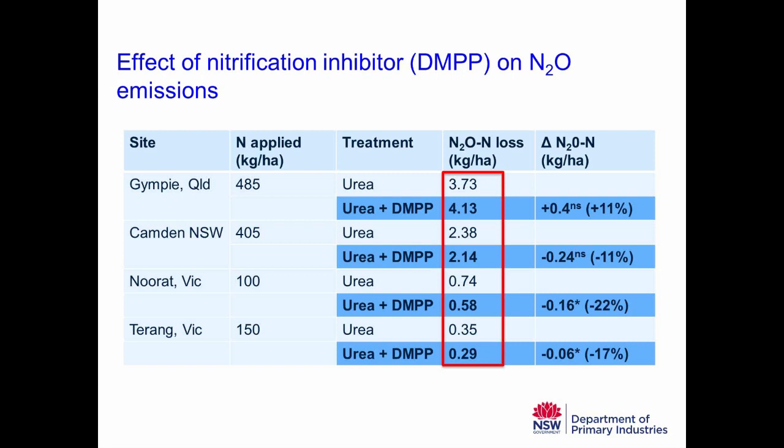Looking at the nitrous oxide emissions results: at Gympie, urea over a 12-month period lost 3.73 kilos of nitrous oxide-nitrogen per hectare; with DMPP it was slightly higher. At Camden, straight urea gave 2.38 kilos of nitrous oxide-nitrogen loss; adding DMPP gave a slight reduction. The first key point is that those numbers are fairly small — the biggest loss is about 4 kilos of nitrous oxide-nitrogen, compared to putting on 485 kilos of nitrogen. So nitrous oxide losses are only a small proportion of the nitrogen cycle.